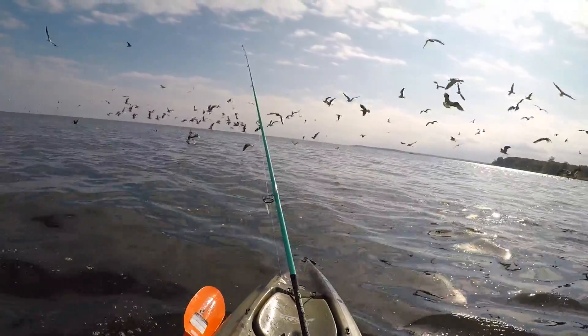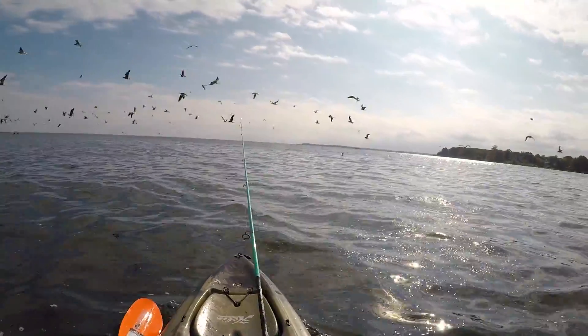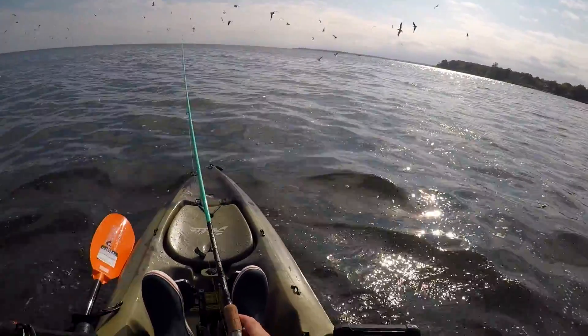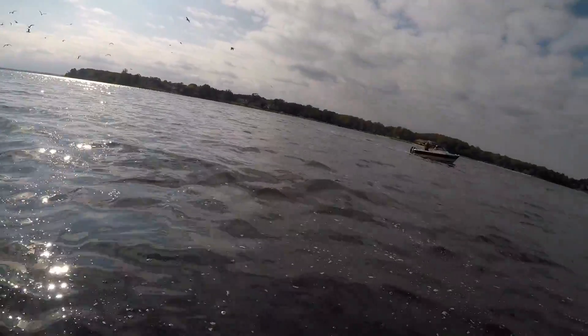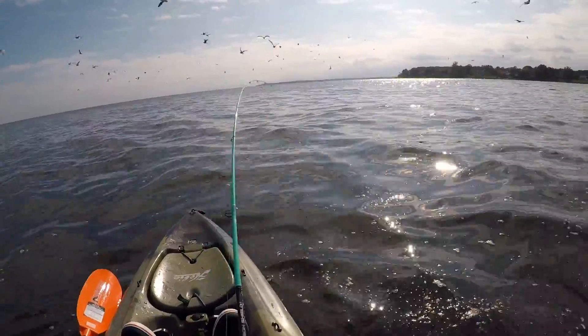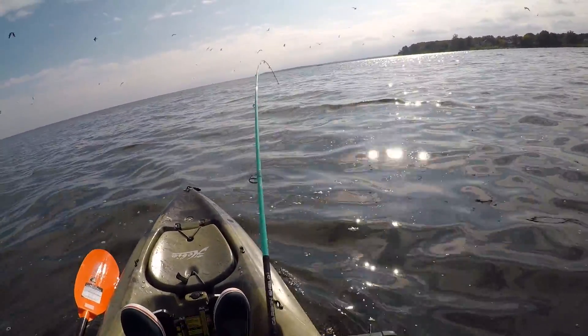It doesn't get any better than this, guys. This is probably as close as I got to the birds — I tried to stay back a little bit and just cast into them; I didn't want to scare them. There was a boat over there on the right — I didn't see him catching very much. He was doing a little bit of trolling, not much casting, and I didn't see him bringing any fish in the boat, so I'm not sure what they were using for a lure. I seem to be having a lot of luck.